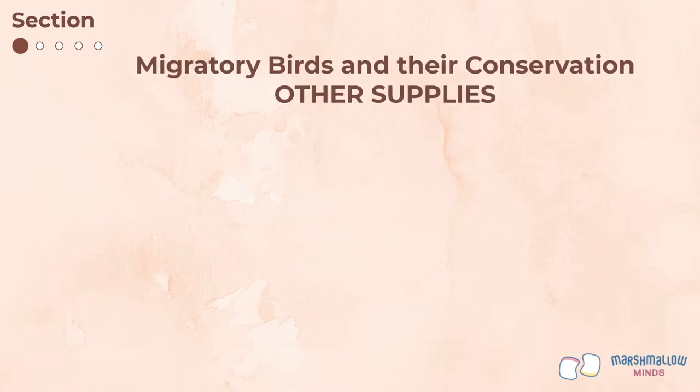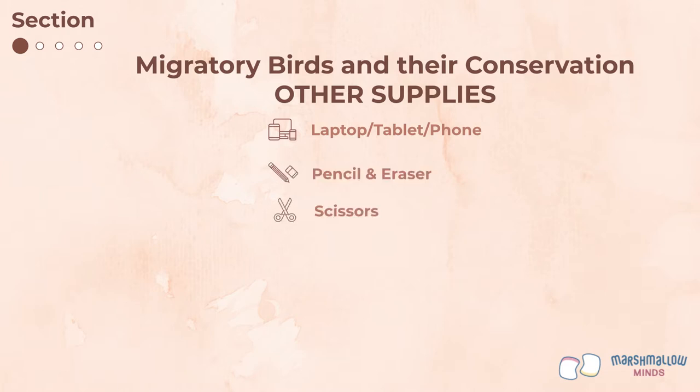You will also need to have some of your own supplies, including a fully charged device with an audio jack such as a laptop, tablet, or phone; a pencil and eraser; a pair of scissors; a glue stick; scotch tape or masking tape; and color pencils, crayons, or markers.